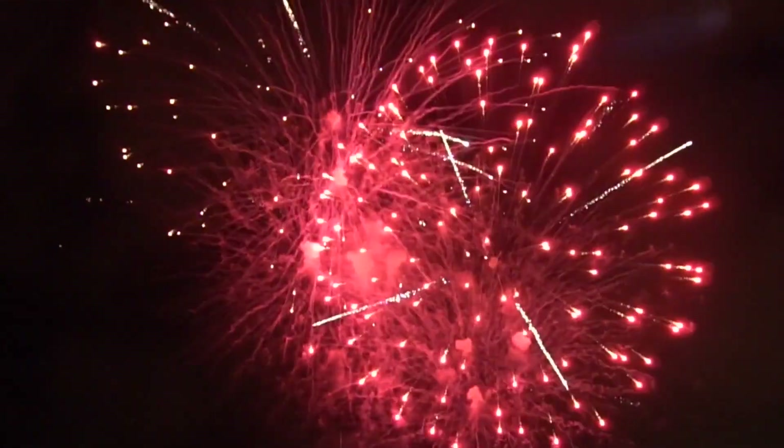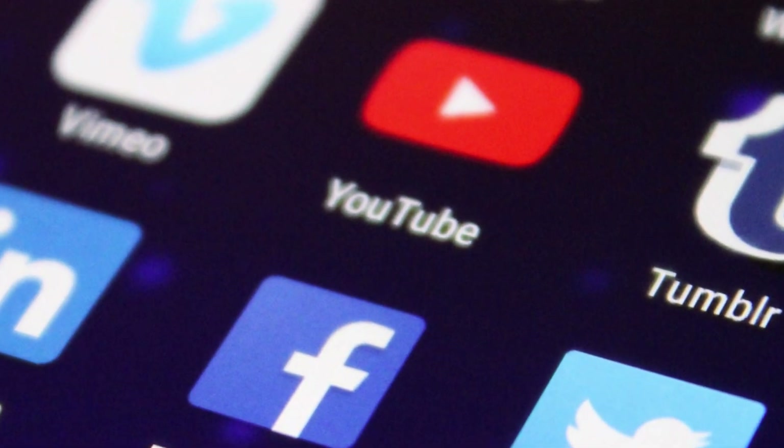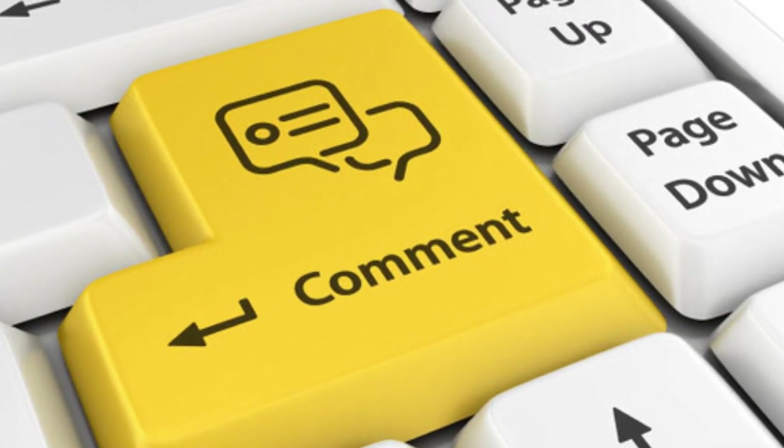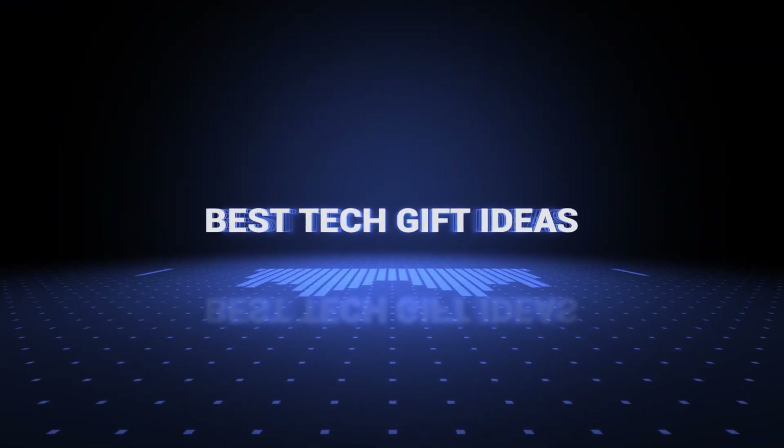Also, if you want a chance to win one of the tech products in the video, just subscribe, don't forget to hit the notification bell, and leave a comment with the hidden word in the video. Okay, so without further ado, this is our pick of the best tech gift ideas on the market. Check it right now!